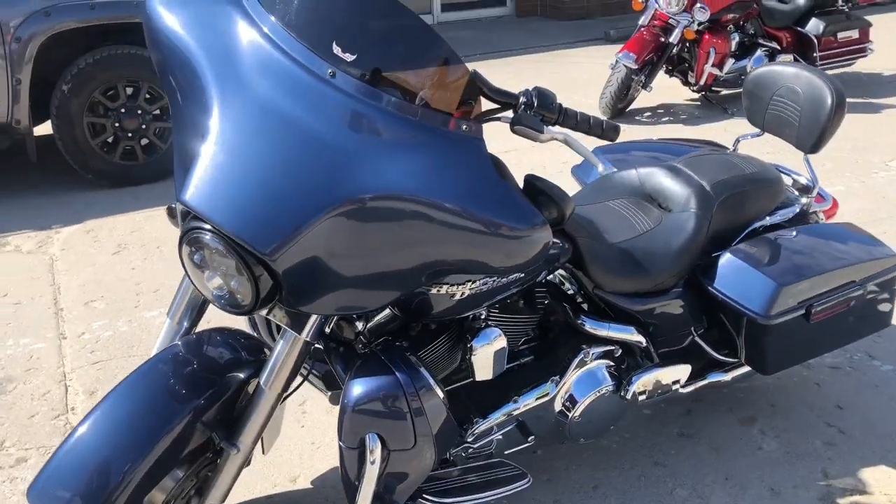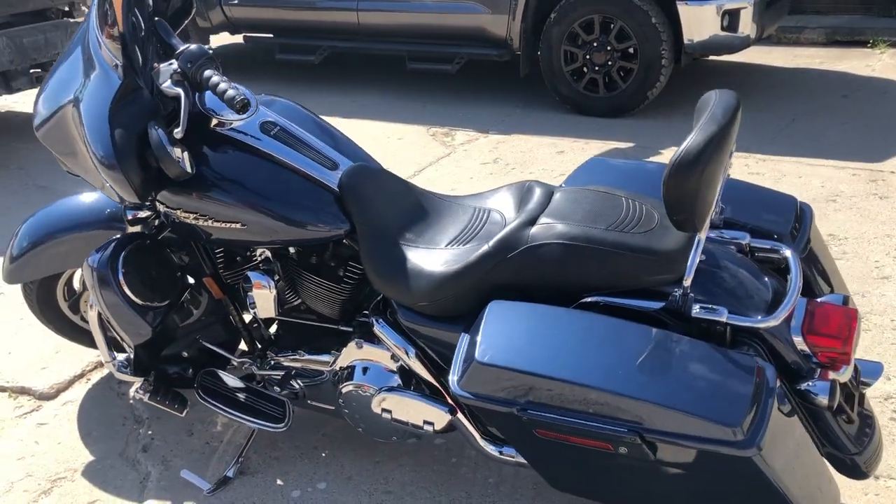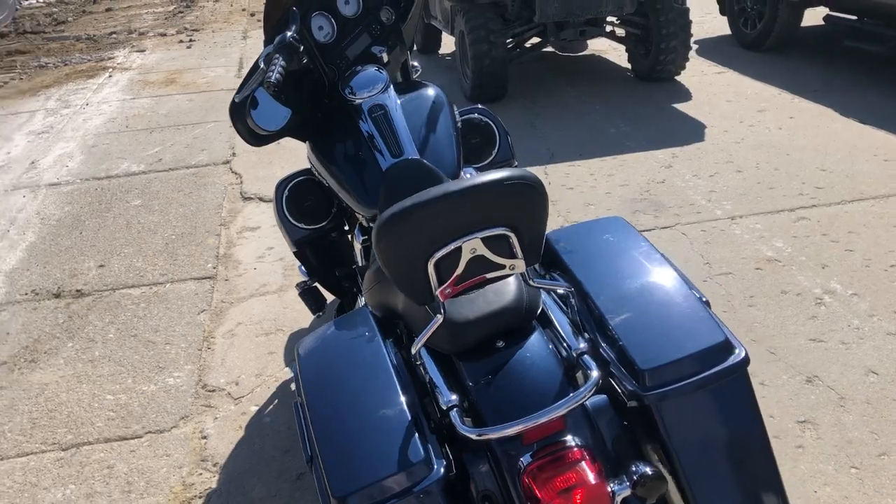Take a close look. We got the speakers in the lowers, the stereo is nice and loud and clear, we got a daymaker headlight, upgraded floorboards and lower controls, highway pegs, a quick detach backrest, and more.